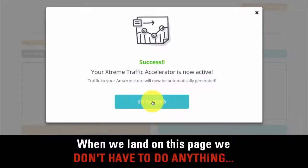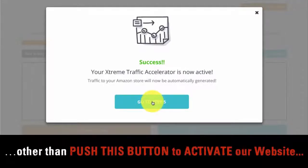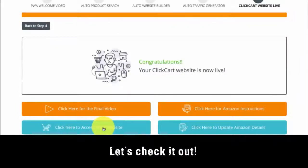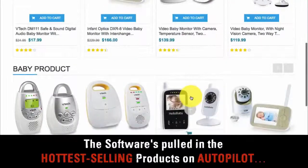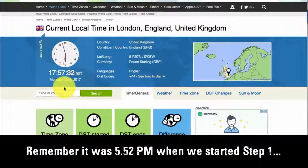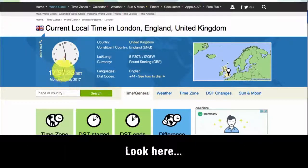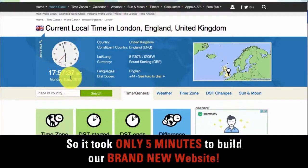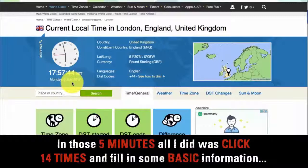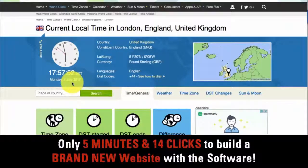And now it's the final step — step 5. When we land on this page, we don't have to do anything other than push this button to activate our website. And there we go — we've got a brand new, done-for-you ClickCart website. How long did it take? Remember, it was 5:52 PM when we started step 1. Look — it's now 5:57 PM. So it took only 5 minutes to build our brand new website, exactly like I promised. All I did was click 14 times and fill in some basic information — only 5 minutes and 14 clicks.